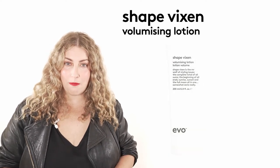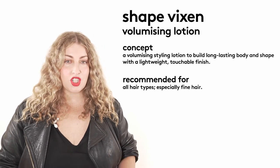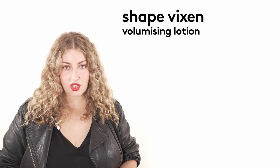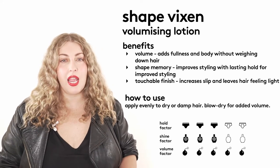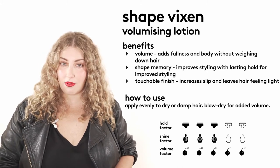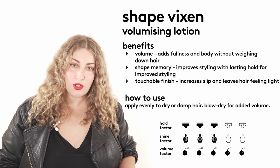Shape Vixen is our volumizing lotion — this is an essential product if you want to create body and bounce in any hair type. It gives you beautiful lift and shine and lots of volume with a very touchable, lightweight finish so you can still move the hair around while building the Eiffel Tower. Shape Vixen is for all hair types but especially fine, delicate, thin hair. It has a hold of three, a shine of three, but a volume factor of five.